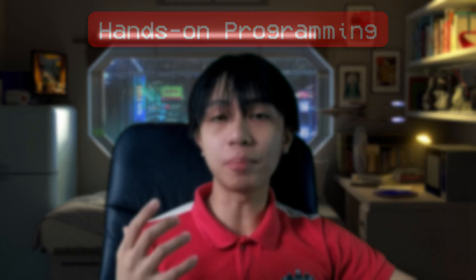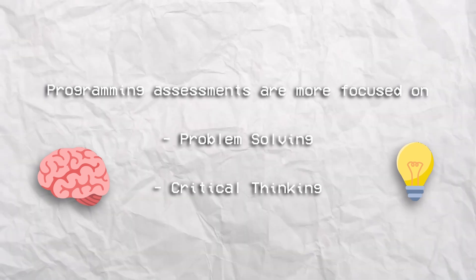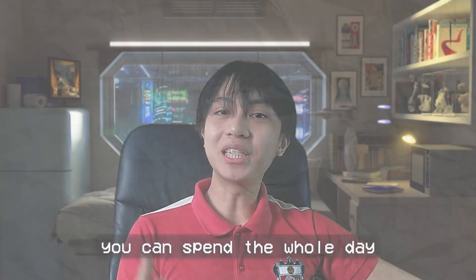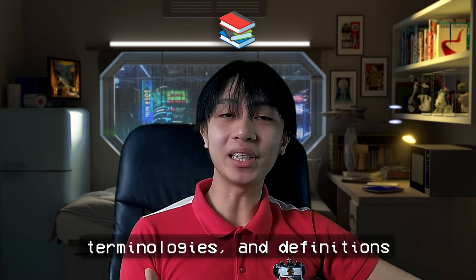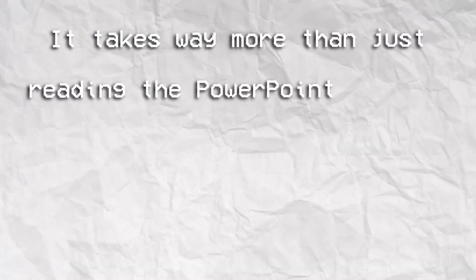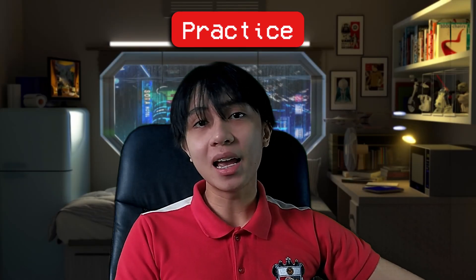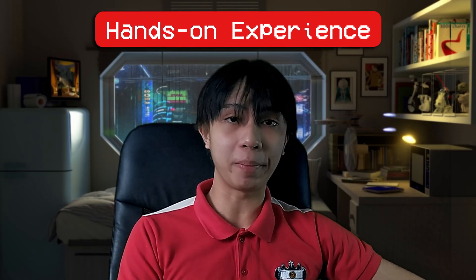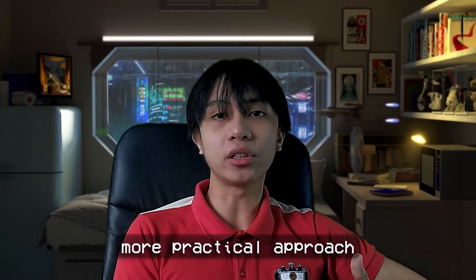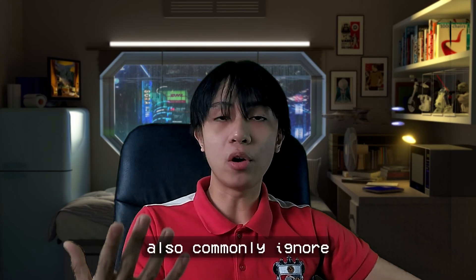The reason why hands-on programming should take up 70% of your studying is because programming assessments are more focused on problem solving, critical thinking, and application skills. You can spend the whole day reading concepts, terminologies, and definitions but still suck at programming. You have to realize that it takes way more than just reading PowerPoint slides, watching YouTube videos, or reading guides from the internet. It takes practice, analyzation, and hands-on experience. We want a more practical approach when it comes to computer programming, but sadly this is what we commonly ignore.